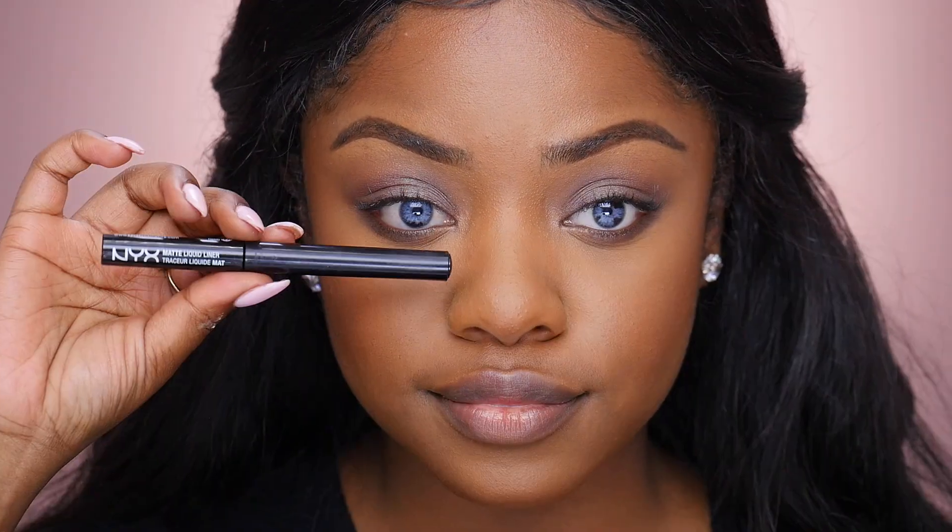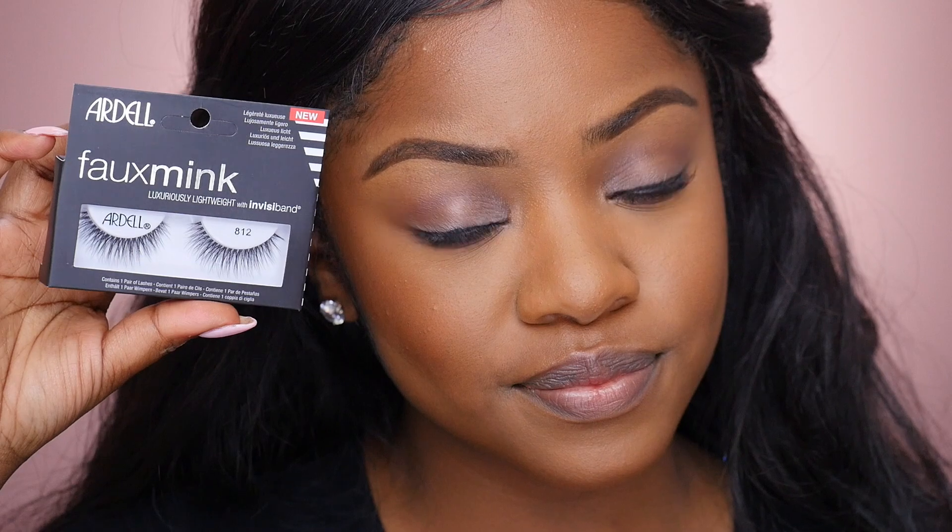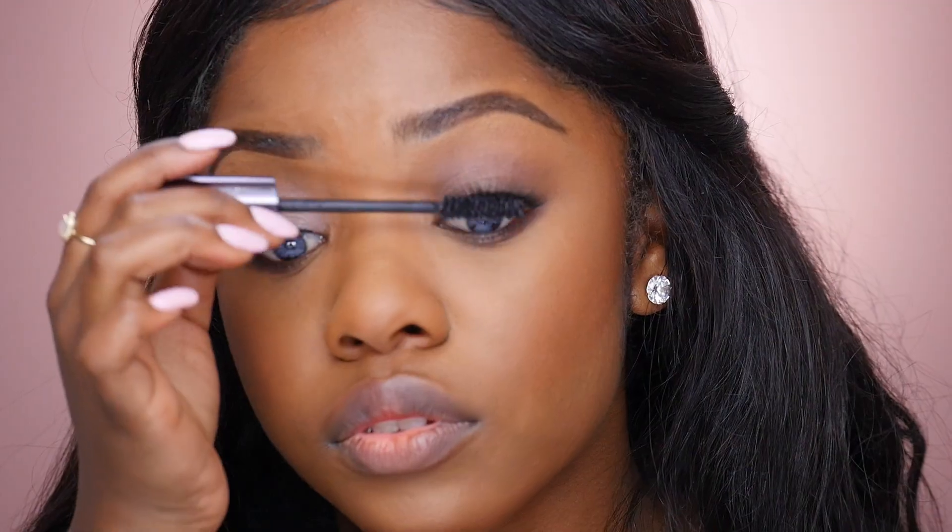Then I'm going to make my eyelashes look a bit thicker by applying a liquid liner from NYX very lightly onto my lash line. For lashes, I'm taking the new faux mink lashes from Ardell and applying those onto my eyes — I really like these because they're super light and natural looking. Then I'm taking the Perversion mascara from Urban Decay and applying that to the top and bottom of my lashes.